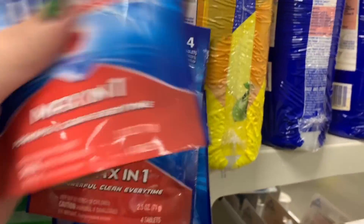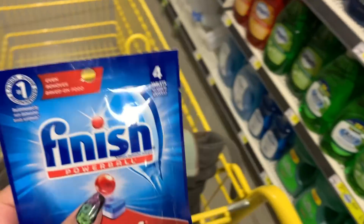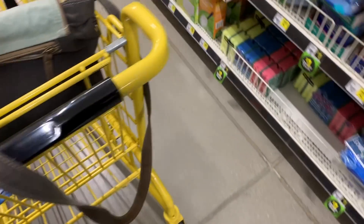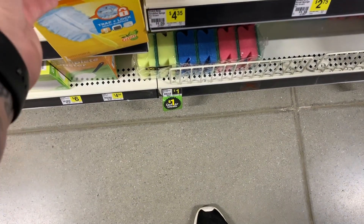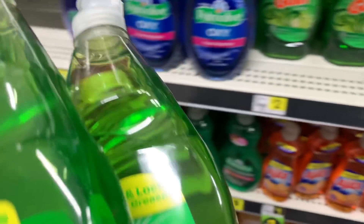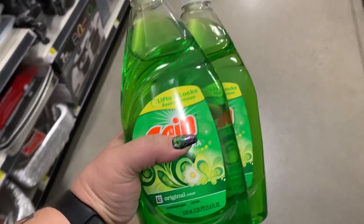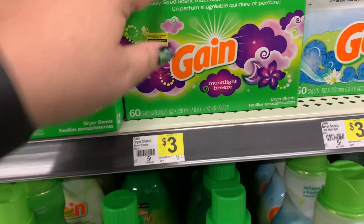For the third transaction, we're starting with a little pack of Finish dishwashing tabs — only four in there — but they are a dollar and we have a dollar-off digital coupon, which is a Dollar General exclusive. Next, we're going to grab one duster kit at $4.50 — make sure it has the Gain symbol on it. Then we're grabbing two dish soaps at $2 a piece with a dollar-off-two digital coupon, making them 50 cents each.